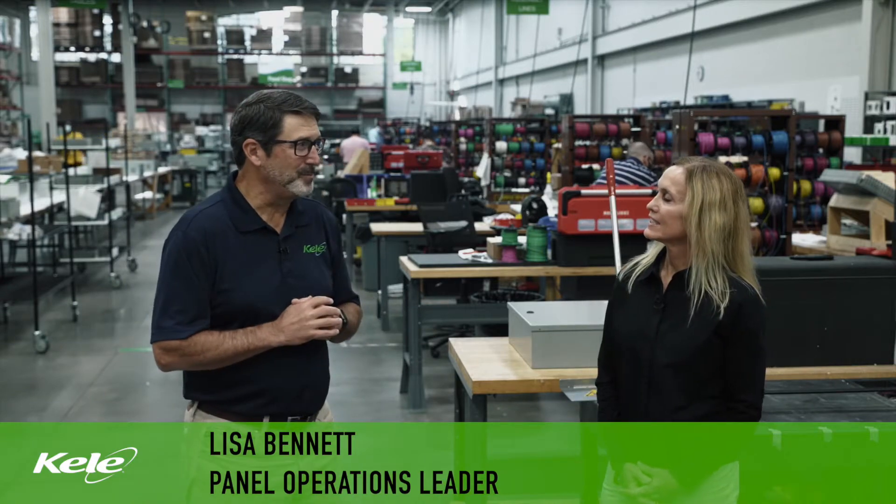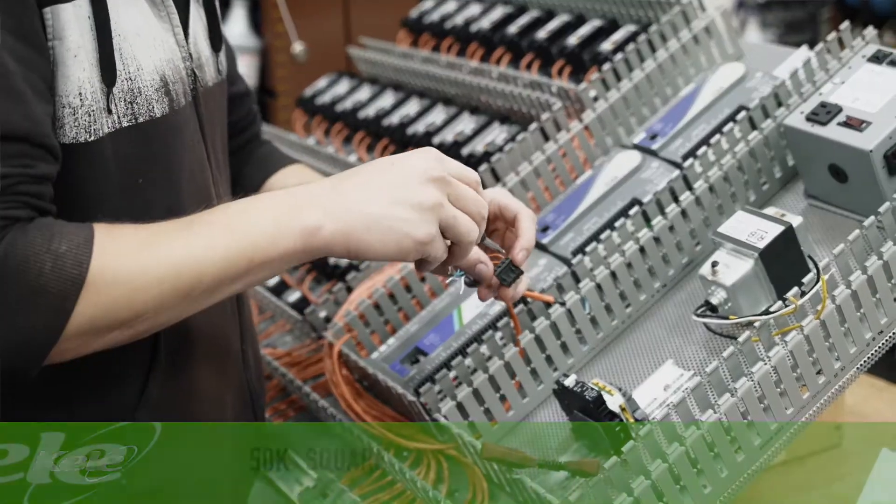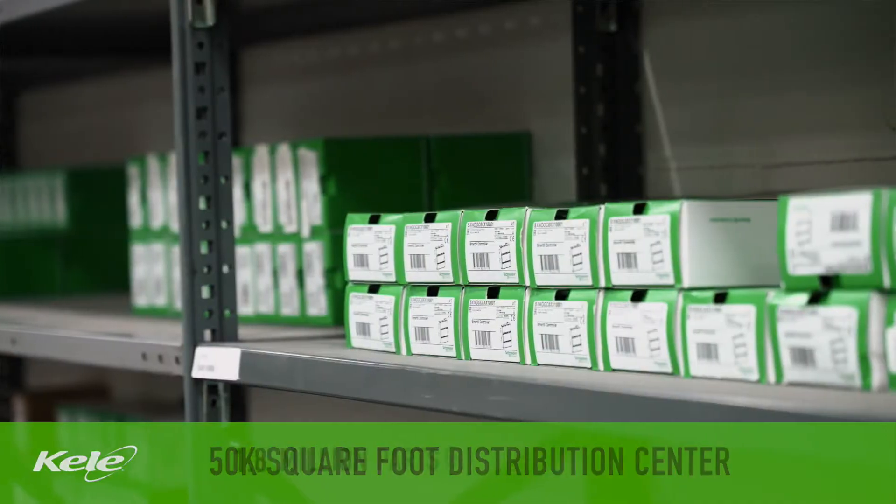And here's our panel shop operations leader, Lisa Bennett. So Lisa, how many panels are you building each year? We ship out approximately 9,000 panels each year, and the cool thing is that we're able to use our vast in-stock inventory for each build.